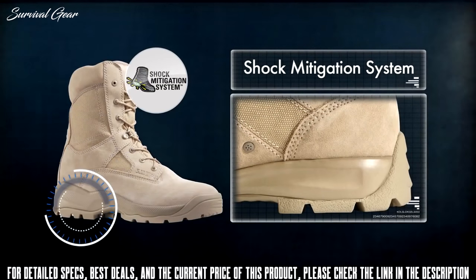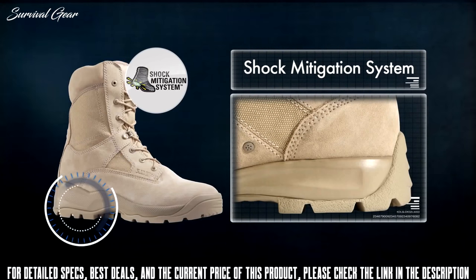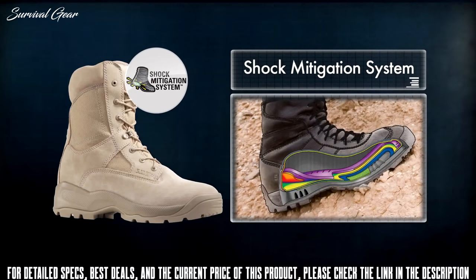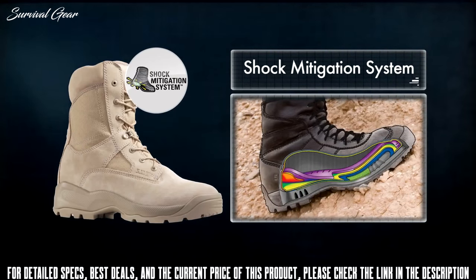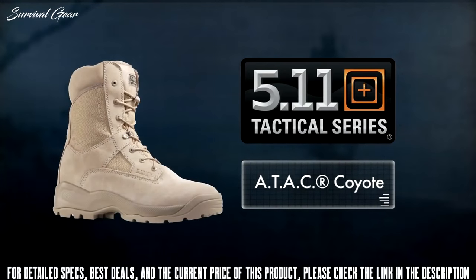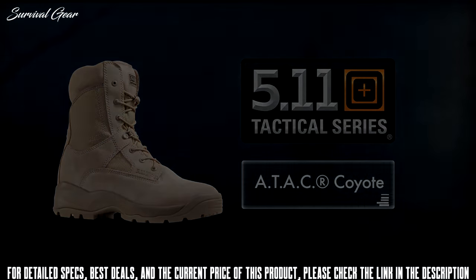Like all 5.11 Tactical boots, the Coyote comes equipped with a patented shock mitigation system — a multi-layer footbed foundation that provides the support of a heavier boot, the comfort of a cross trainer, and the performance of a running shoe. Available in an 8-inch height, the Coyote Boot is a superior choice for hunting, hiking, or hard duty.